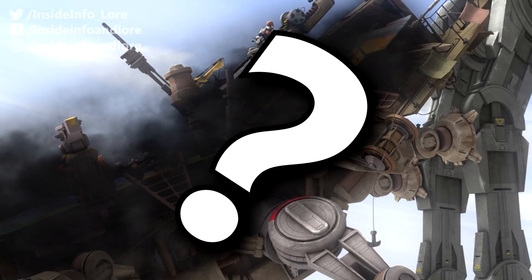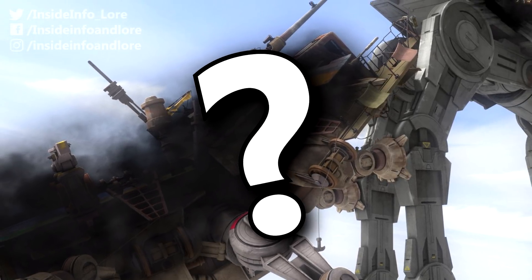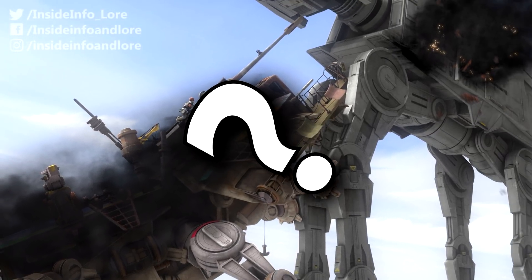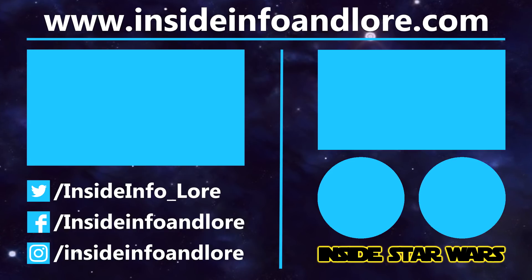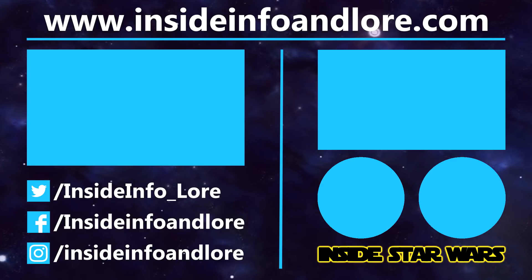So with that in mind, which of the aforementioned walkers do you prefer? Let me know in the comments below. If you've learned something new from today's video, be sure to leave a like. To help out the channel that little bit extra, please do consider pledging to our Patreon page. And for all things Inside Star Wars, press that subscribe button and notification bell.